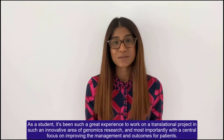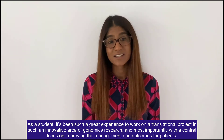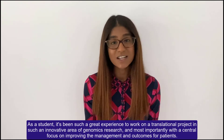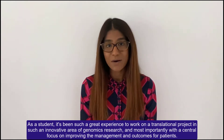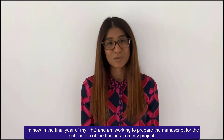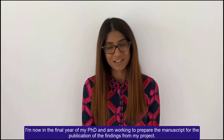As a student it's been such a great experience to work on a translational project in such an innovative area of genomics research, and most importantly with a central focus on improving the management and outcomes for patients. I'm now in the final year of my PhD and I'm working to prepare the manuscript for the publication of the findings from my project.